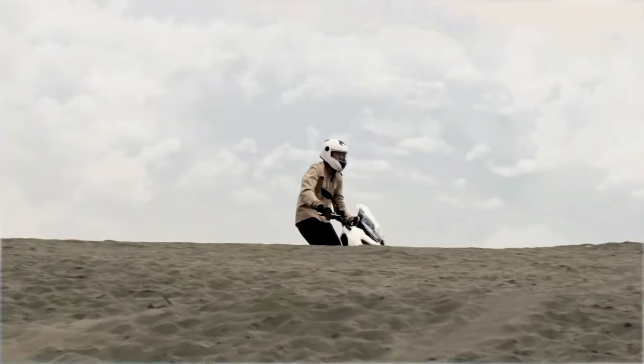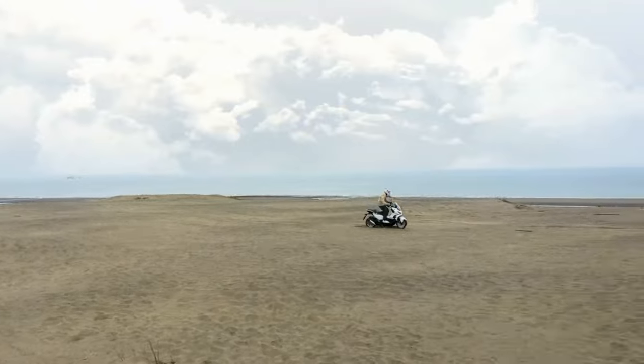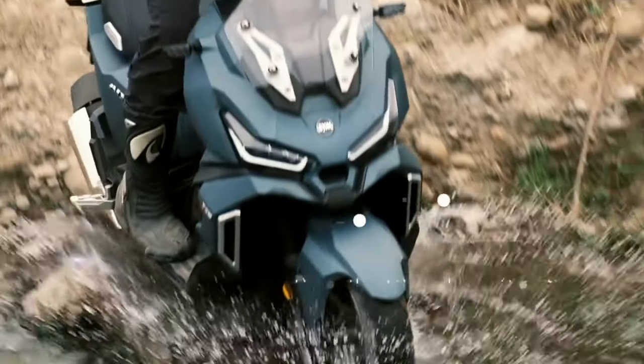With the mono-shock absorber, special tires, and riding position, ADX 125 can handle the rough roads as easily as the smooth ones.